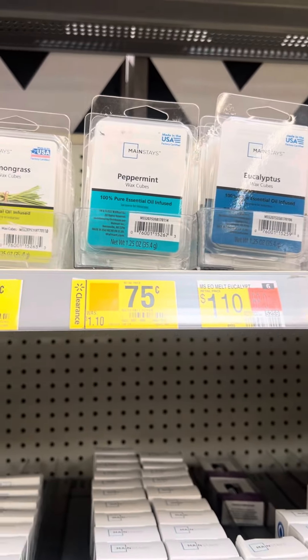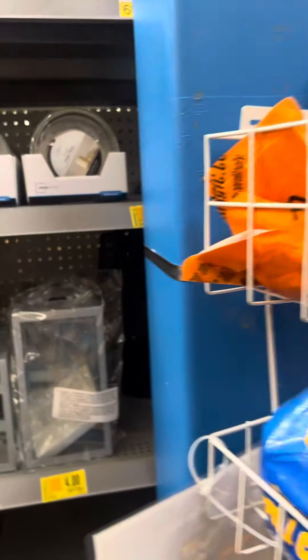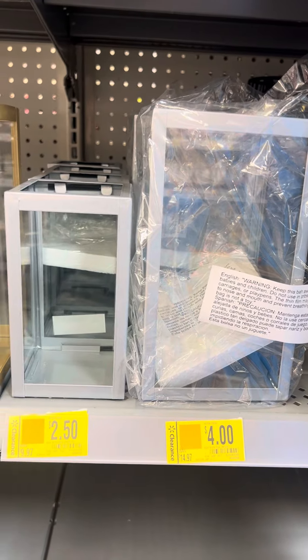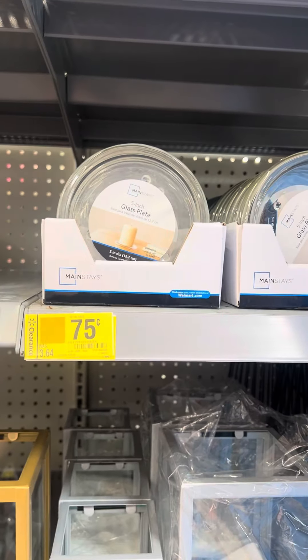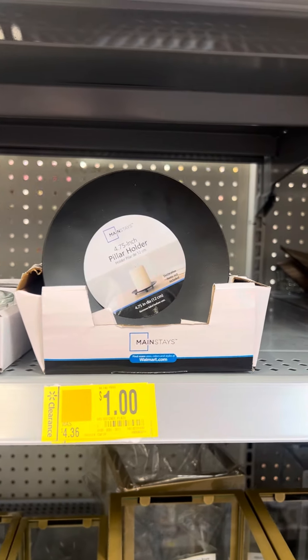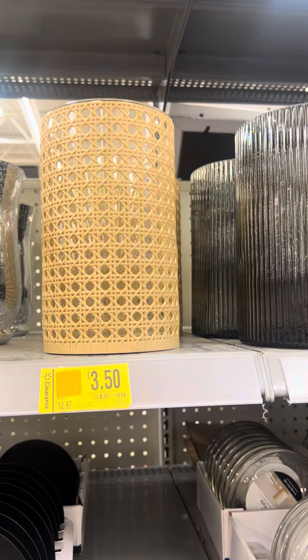They do have this diffuser right here for $5. They have a lot of wax cubes right here — these are $0.75. They also have more lanterns: the big ones are $4, smaller ones are $2.50. They have the glass plates right here for $0.75, and then they have the pillar holders right here for $1.